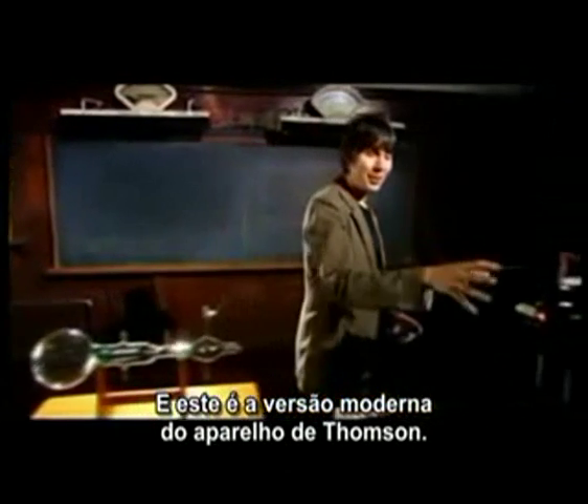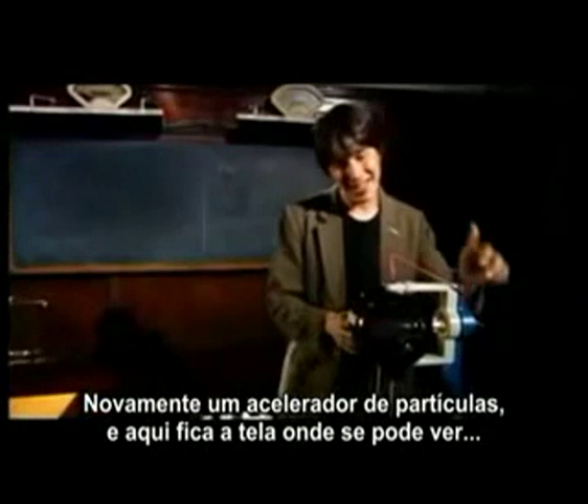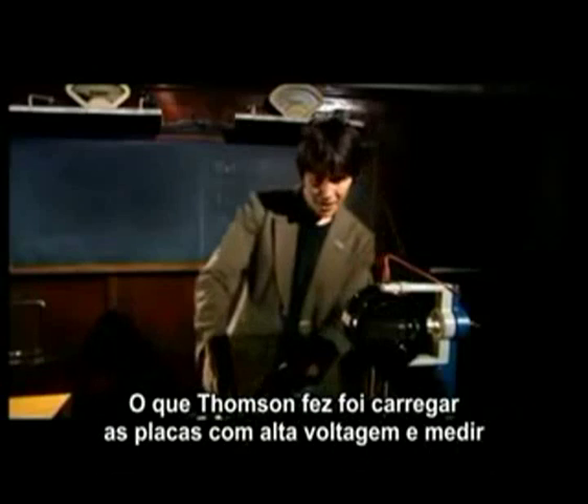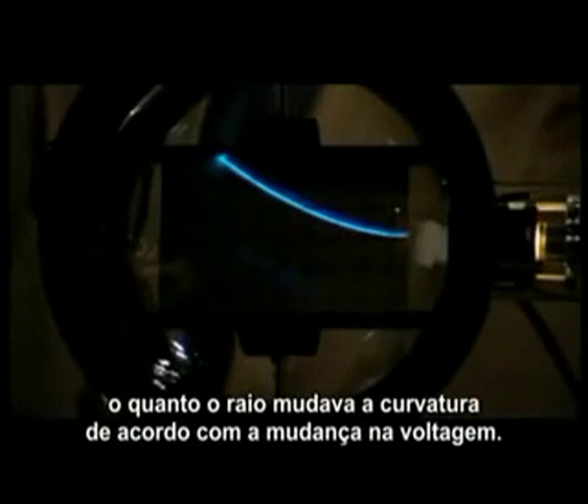This is a modern version of Thompson's apparatus. Again, we've got the particle accelerator, and there's a screen in there so you can see the beam glow. What Thompson did was he varied the voltage across the plates, and he measured the amount of bending as the voltage changed.